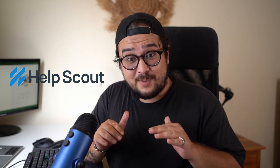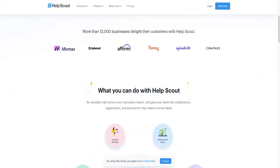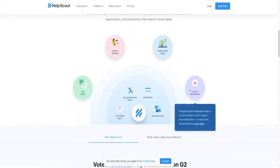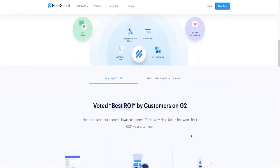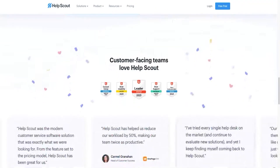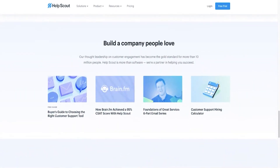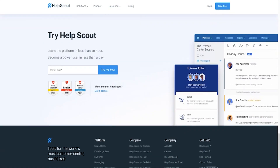Next is Help Scout. This is a customer support tool with a bunch of features that help manage and respond to customer inquiries. The software includes a shared inbox to manage customer conversations, a knowledge base for storing information and articles, and reporting tools to monitor team performance. Help Scout is best suited for small and medium-sized companies that prioritize personalized email-based customer support, and who want straightforward shared inbox management rather than a more complex and customizable software.